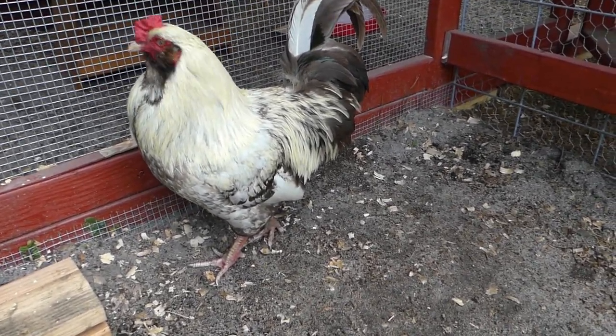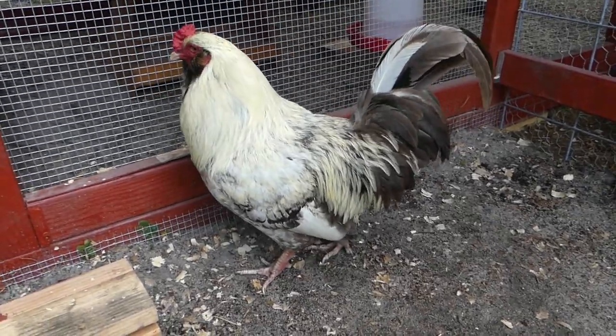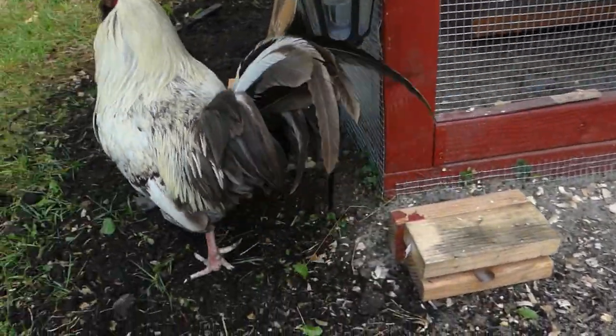Here's your neighbor's rooster, Jack. He's like the coolest rooster ever.